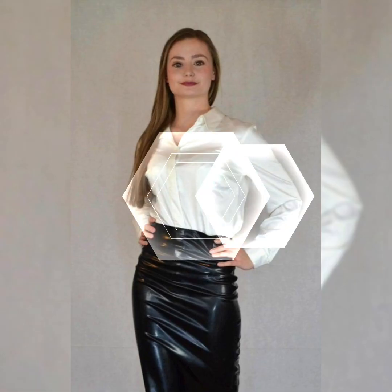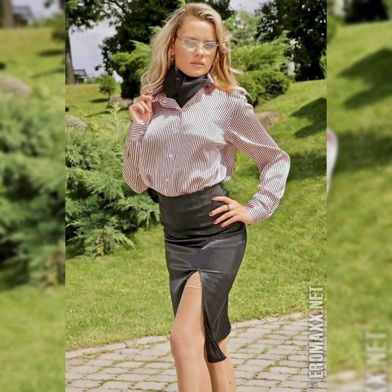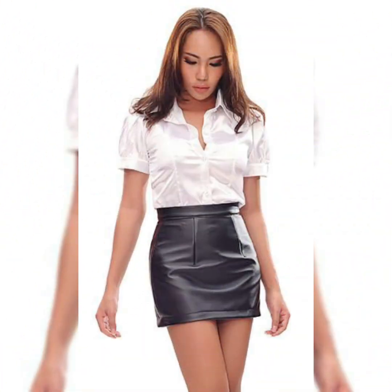Hello viewers, welcome back to my channel Stylify. How are you guys? I hope you are fine, doing well and enjoying the best condition of health. Dear viewers, today's video I am showing latest design ideas of leather skirts.